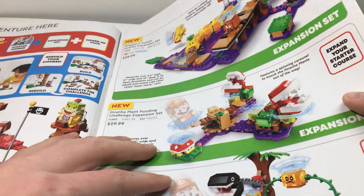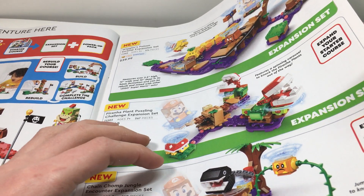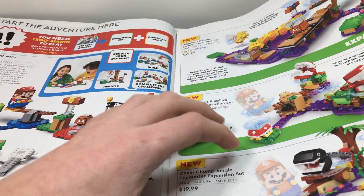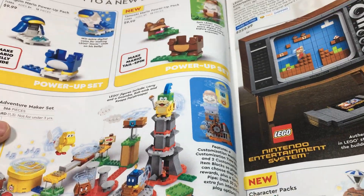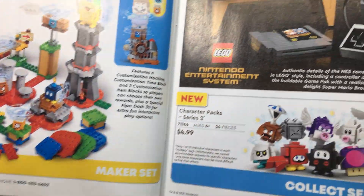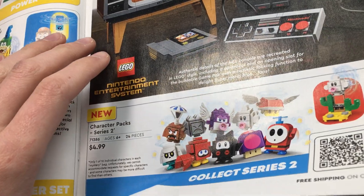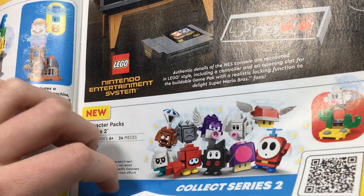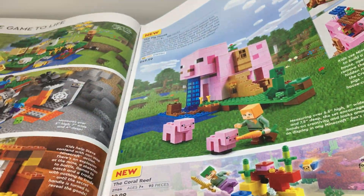There are some Mario sets — obviously the starter course and some new Mario sets. I'm not really into the Mario theme as much. I'd like to see minifigures from it, but not really into the technology side of it. There are more Mario sets, power packs, the new mix-up mystery box, the NES set, the new character blind bags Series 2. Not really into any of this. Some Dots stuff as well — not into that either.